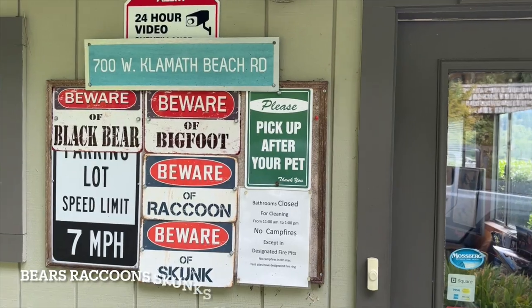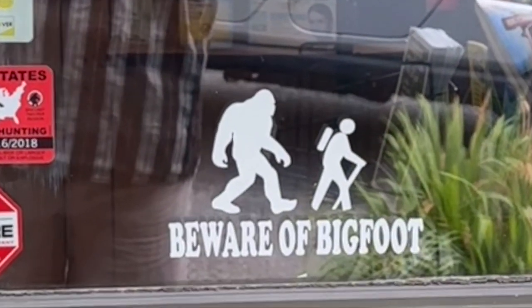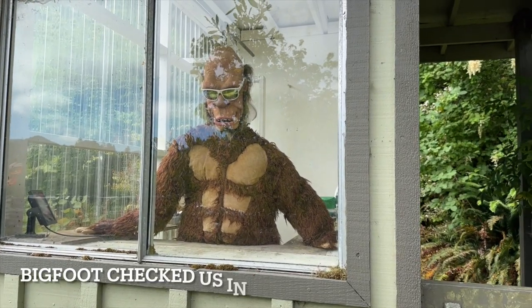The campground is in Bigfoot country, and you may see him or a bear in the campground. If you go there, Bigfoot may check you in.